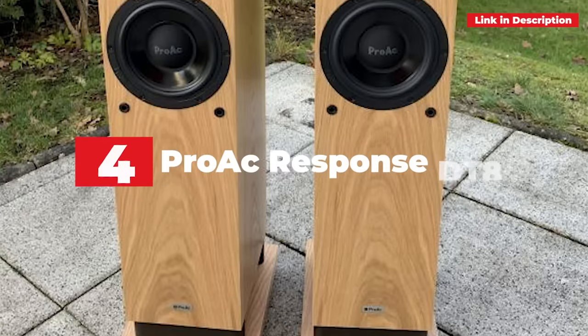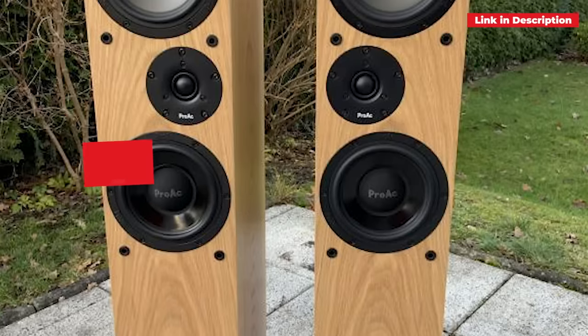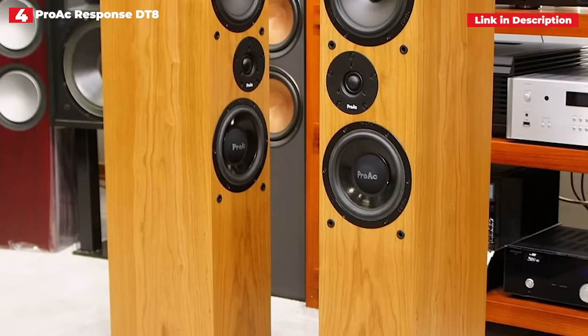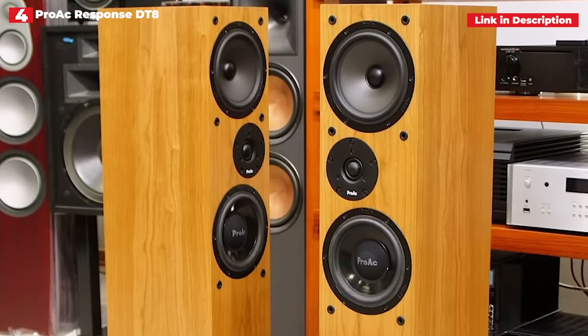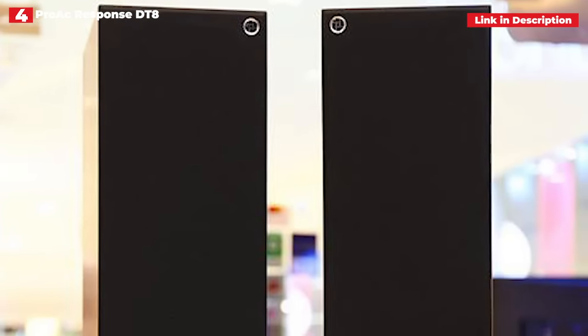4th place: ProAc Response DT8. While not flawless, ProAc's towers deliver one of the most musically unified performances we've heard at this price. They do an excellent job with instrumental texture and stereo image. While they are little in appearance, there is no disputing their capacity to deliver powerful bass lines. They have a lot of insight and attack, and their midrange performance is impressive. Voices come through loud and clear, and there's a lot of transparency on display.